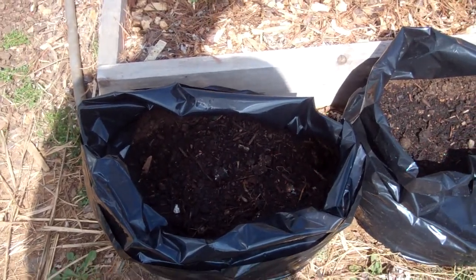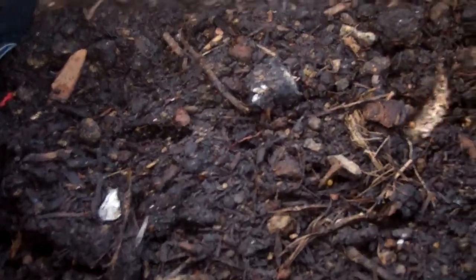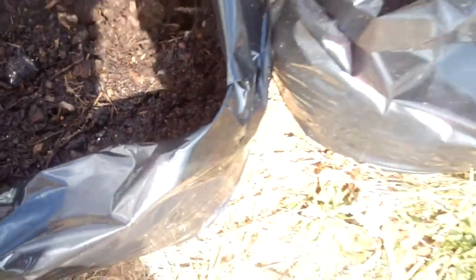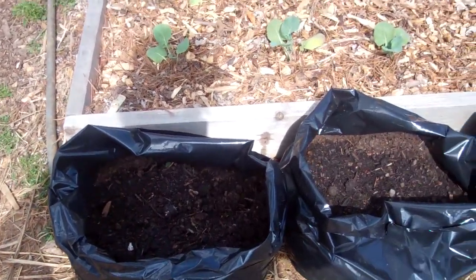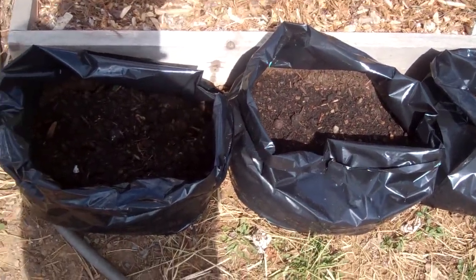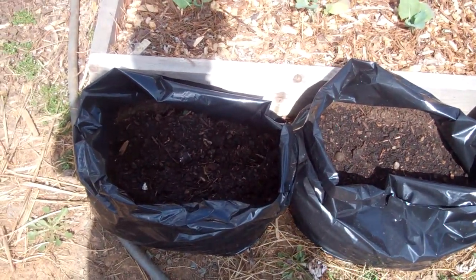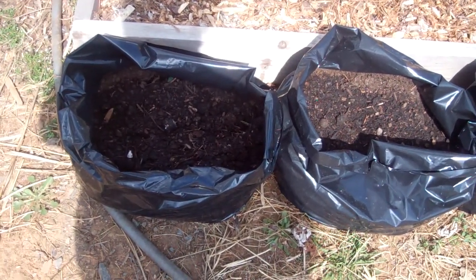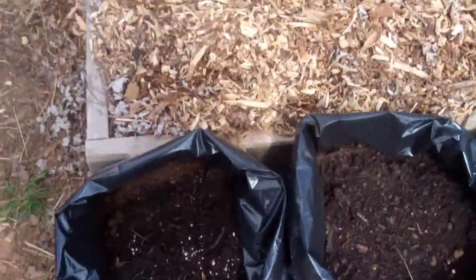These are 10-gallon grow bags with nice drain holes on the bottom. As the plants emerge, I'll be able to add more soil on top and then pull the bag up around it. Right now I have five varieties of potatoes planted: Red Pontiac, Red Norland, Kennebec, Blue Adirondack, and Yukon Gold. I have 20 potato bags that have been planted.